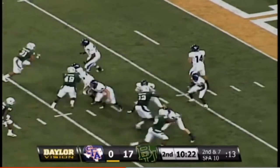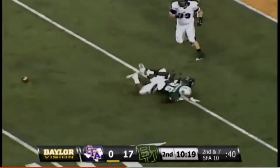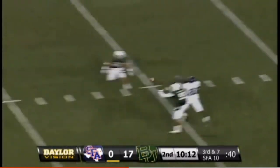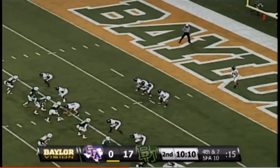A junior from Coppell is in at quarterback — first time of the night, sets up the screen. Walton Williams — Dalton Williams in the shotgun, pass upfield. First punt of the night for SFA.